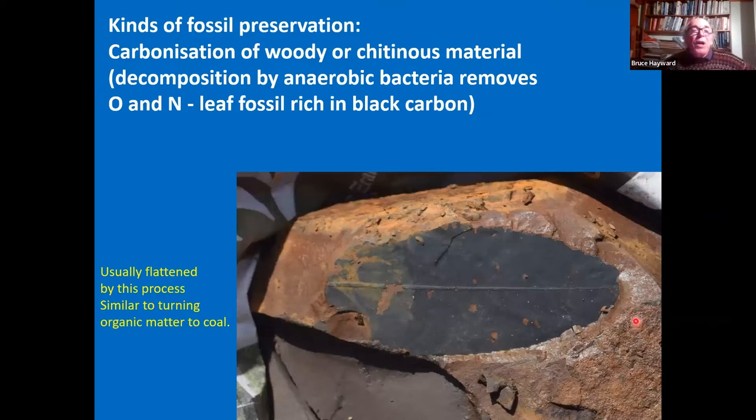There's also carbonization of chitinous material. The decomposition by anaerobic bacteria removes the oxygen and nitrogen, and often the fossils are rich in black carbon and are flattened.